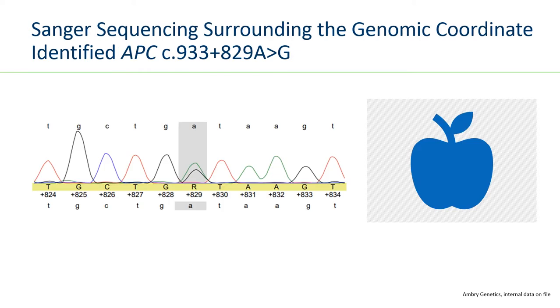Using that information, we performed Sanger sequencing at that specific area of the gene and identified the deep intronic variant APC c.933+829A>G — meaning the variant is located 829 nucleotides inside the intron from the acceptor site of CDS-8. This is the analogy where RNA data is just one piece of the pie, but a very important piece — because it provides us with the variant that will ultimately be subjected to evaluation for final classification.